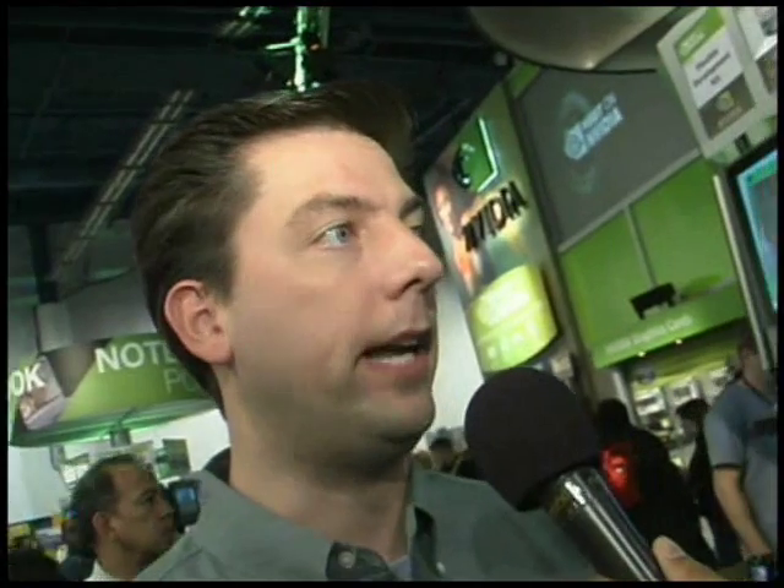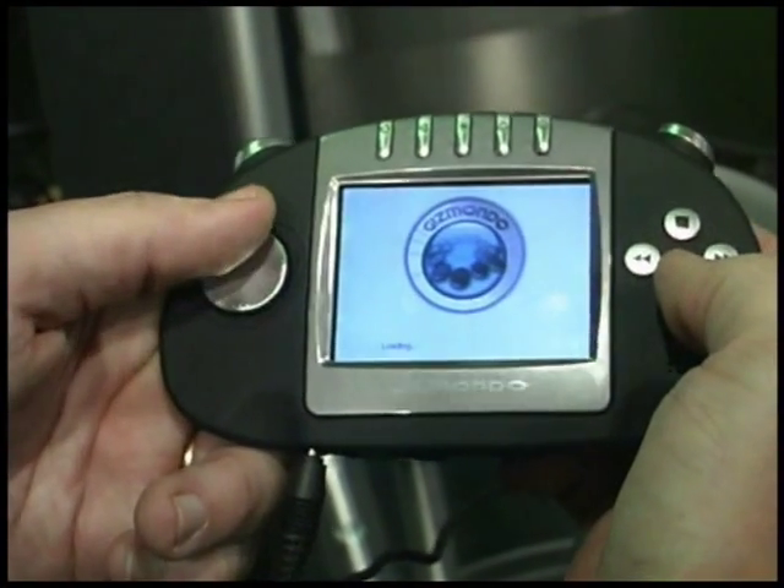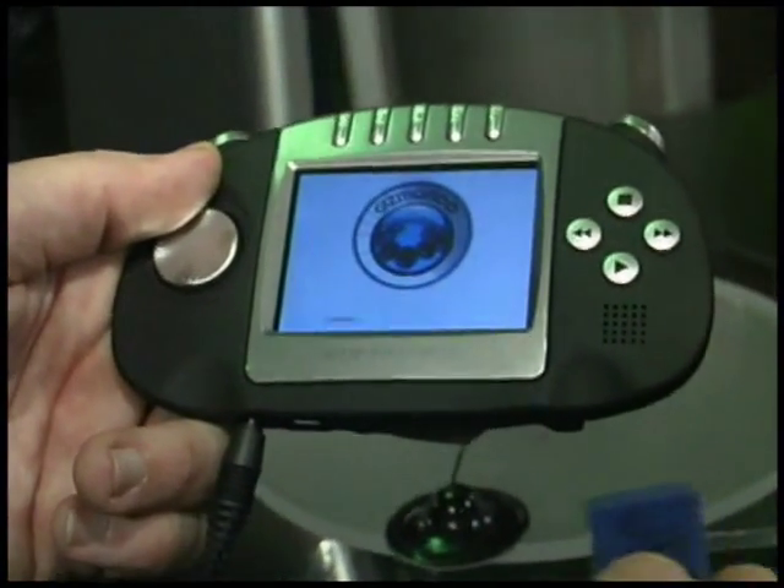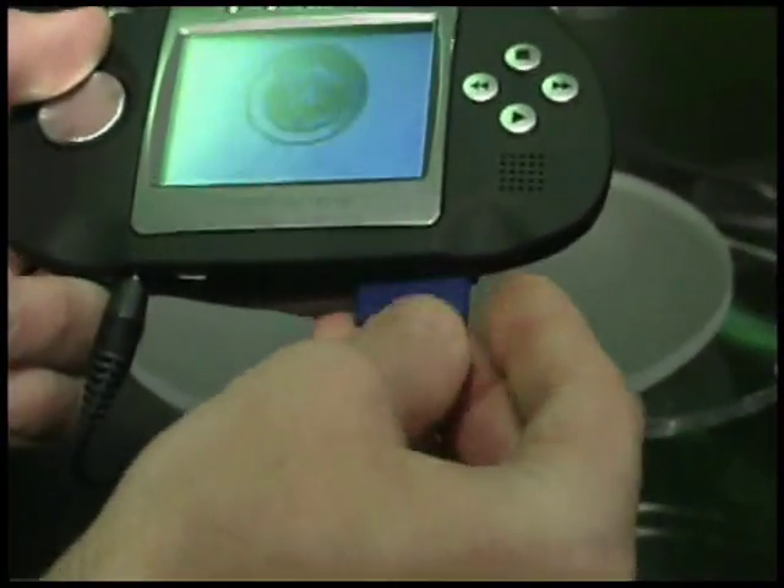Tell us a little bit more about the Gizmondo itself. Gizmondo is based in the UK, and they're releasing a gaming device that does a lot of multimedia capabilities — video, audio, GPS navigation, GPRS for text messaging, and of course great 3D gaming powered by the NVIDIA chip.